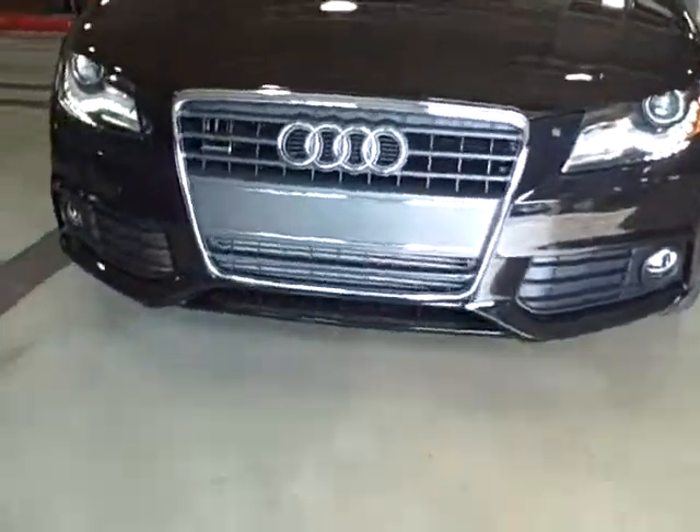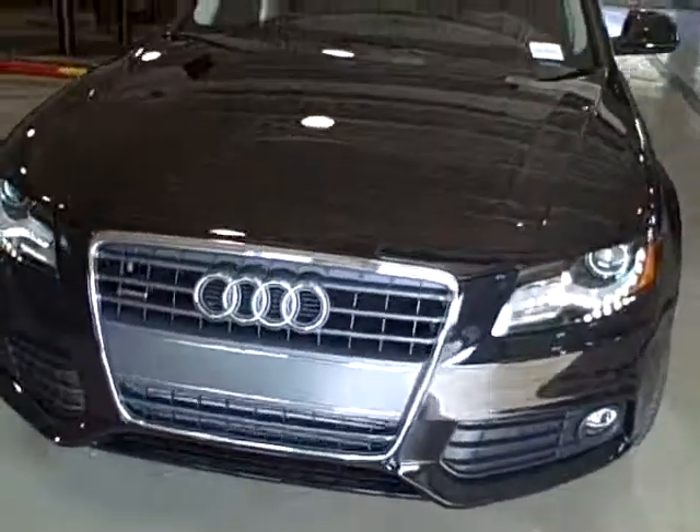This gorgeous black on black A4 Prestige model, which is our top of the line, fully loaded, including those awesome LED lights like the R8.